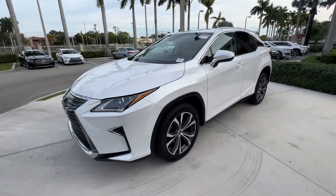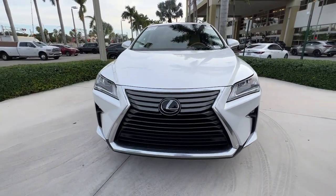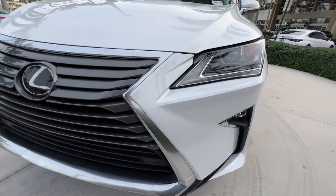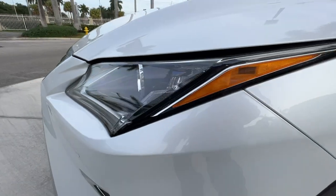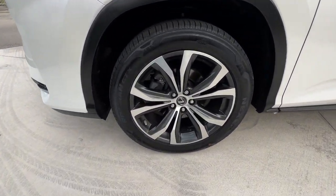These are just some of the great options this vehicle comes with: navigation system, keyless entry, power lift gate, power passenger seat, wood grain interior trim, heated mirrors, satellite radio, fog lamps, aluminum wheels, and electronic stability control.